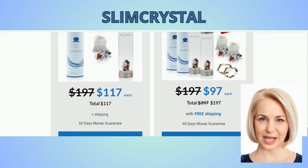Slim Crystal bottles were developed with nine types of natural crystals inside them. Experts who developed Slim Crystal claim that these crystals can provide amazing health benefits for the human body.